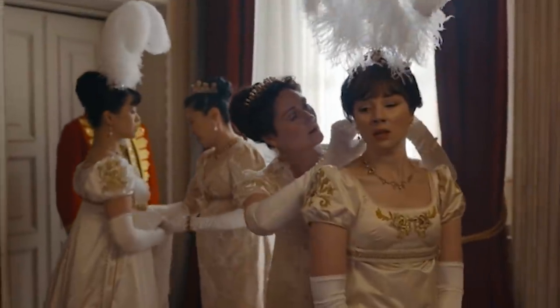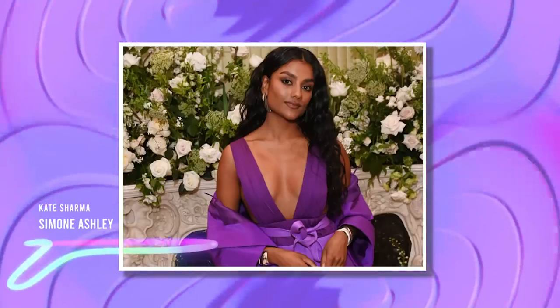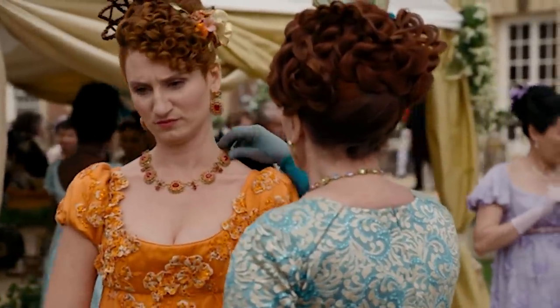How did the cast of Bridgerton film the spicy scenes? Did you know which scene was the only candid one in the show? And what did star Simone Ashley need to learn before the start of filming? Keep watching to find out all the secrets behind making Season 2 of Bridgerton.